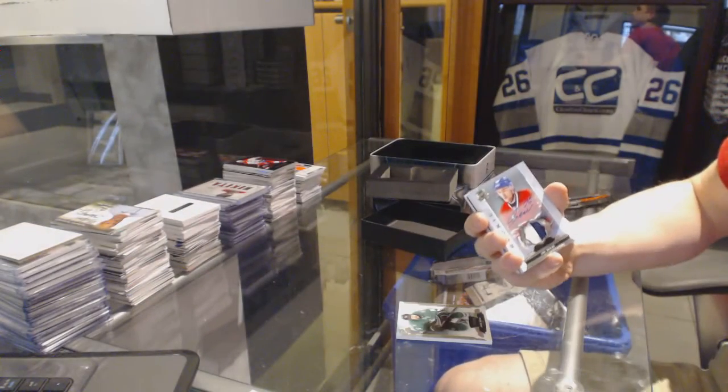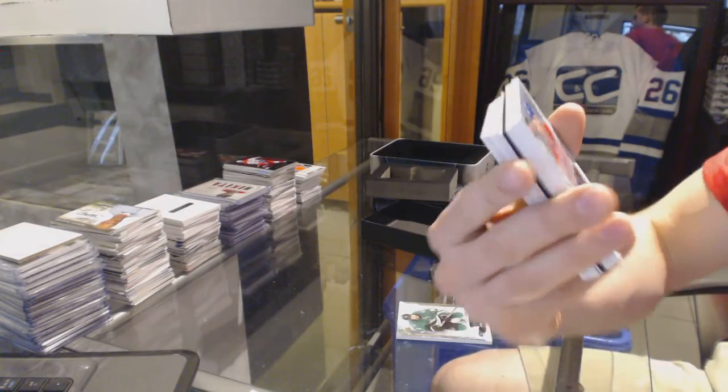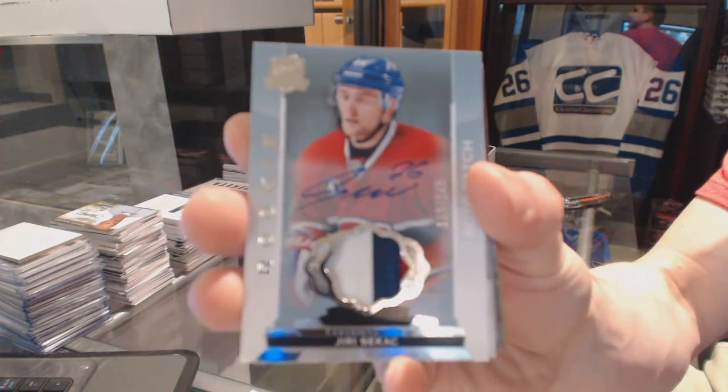We've got a three-color rookie patch auto numbered 249 for the Montreal Canadiens, Uri Seacatch.